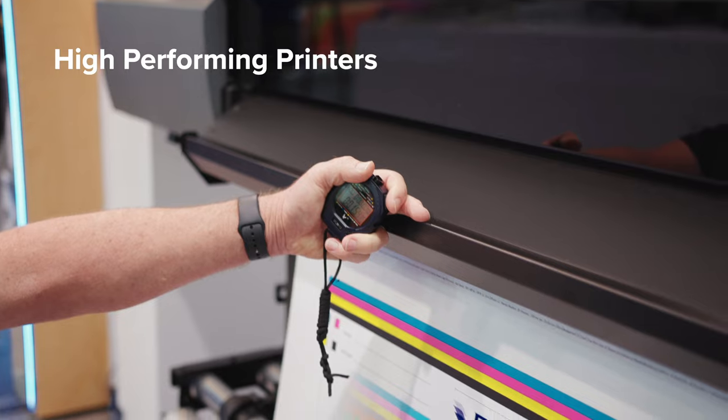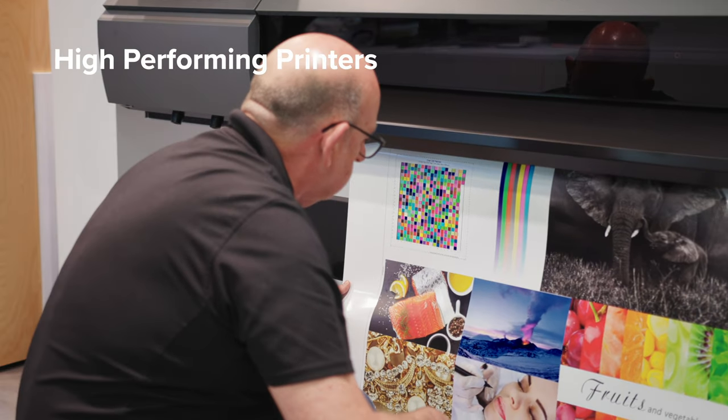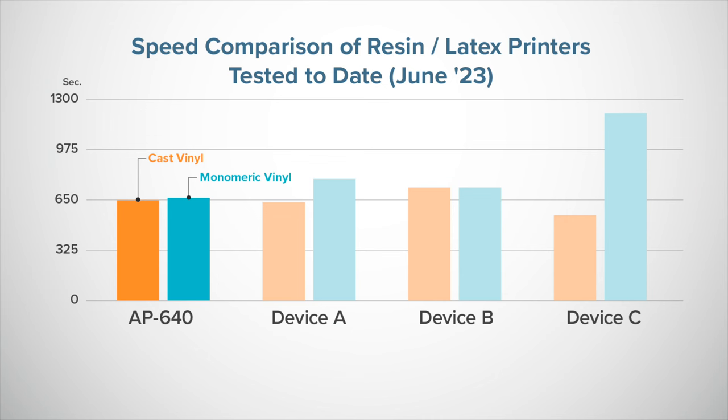The LG640 in its dual CMYK ink formulation was a high performer, producing two A0 sized targets in about six minutes on monomeric vinyl using the most productive high speed mode. The device was also judged to be producing saleable content at the more challenging two foot viewing distance in the cast vinyl test in the most productive high speed mode, resulting in a four and a half star rating. As for the TruVis AP640, unlike most resin or latex tested competitors, the most productive eight pass setting could be used for both monomeric and cast vinyl despite the cast vinyl being assessed for saleable quality at the more critical two foot viewing distance. This resulted in the device delivering the fastest overall productivity results across these two popular media types.